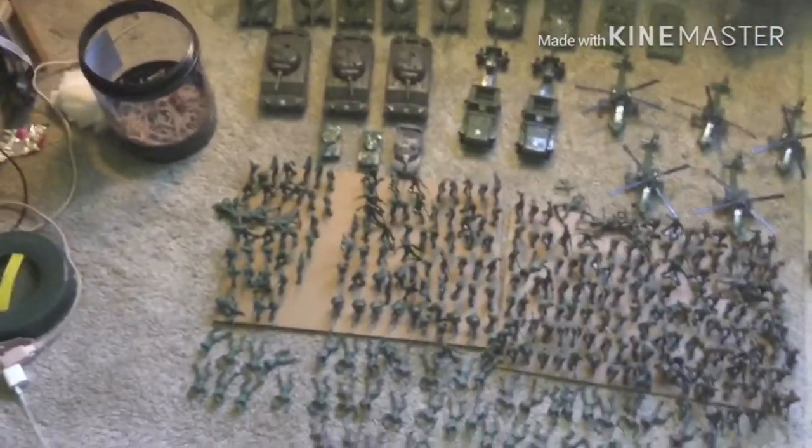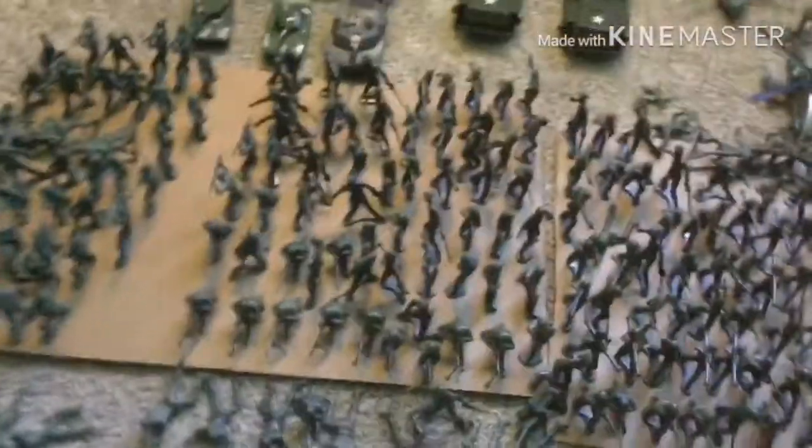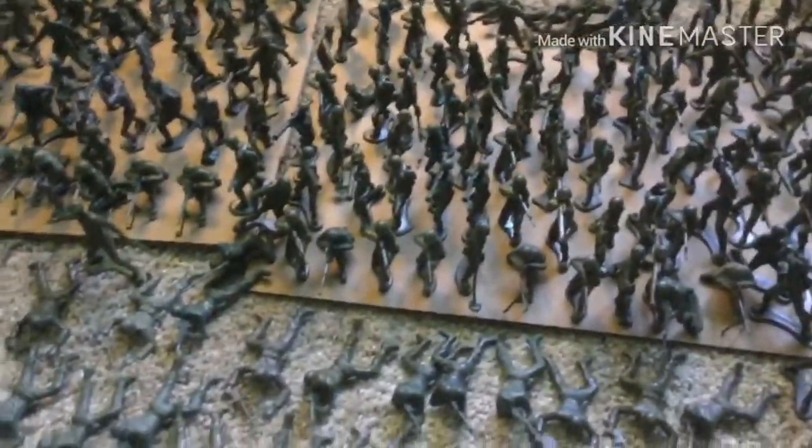Hey guys, welcome back, this is Swaggerpoys360 and today I'm going to show you my green army men video. The regular Timmy Toys army men have been around for, I want to say, 70 or 80 years.